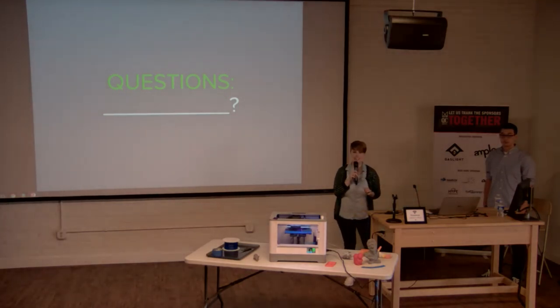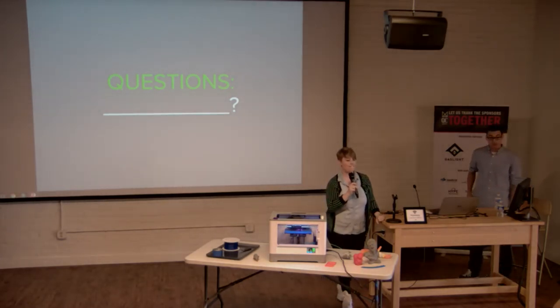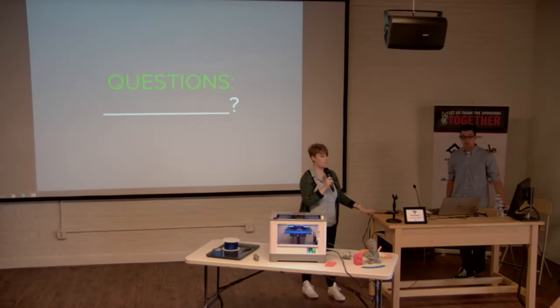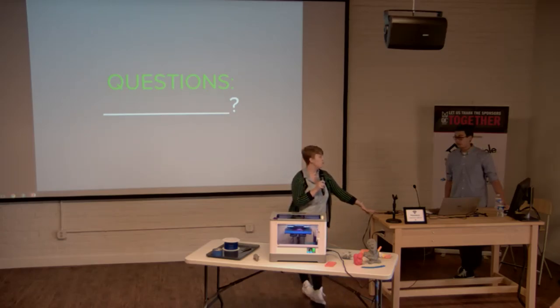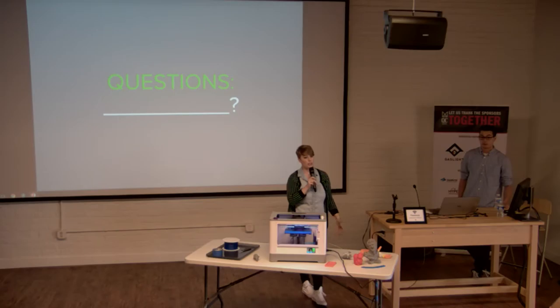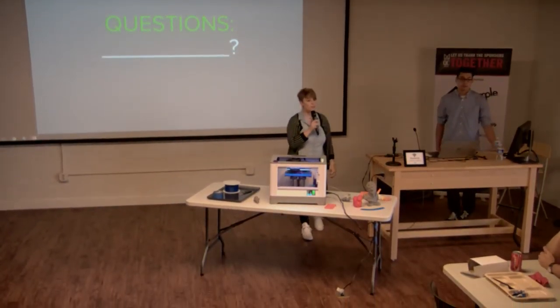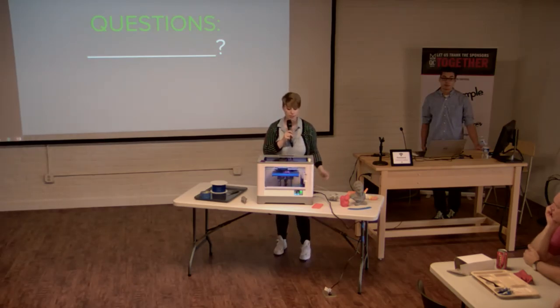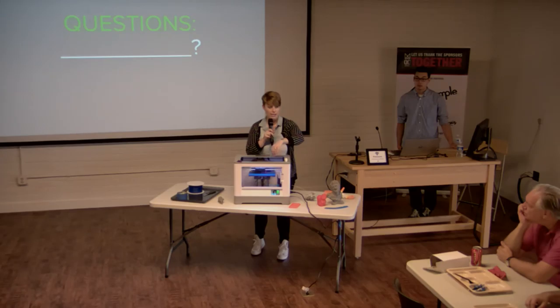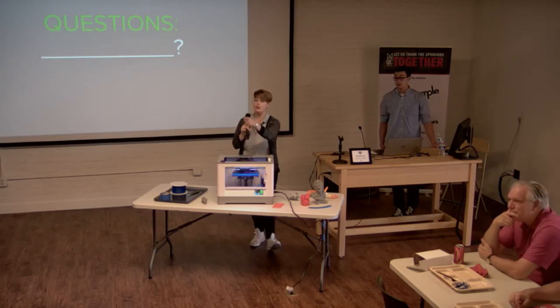Q&A: Does the printer need to be the same size or bigger than whatever you're printing? Not necessarily. Our customer Beau printed his life-size Eiffel Tower in four separate pieces and assembled it — so if you're willing to split a model into parts that snap together, you can print something larger than the build volume. If you print beyond the edge, the extruded plastic will just fall off with nothing underneath it.